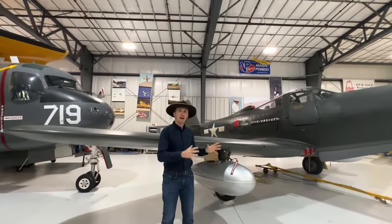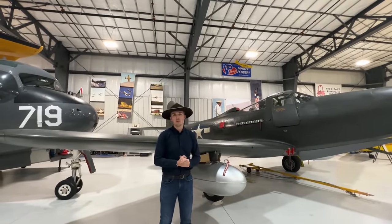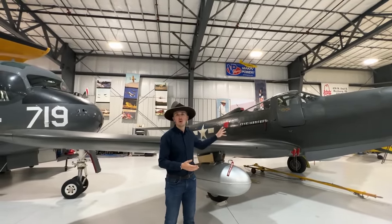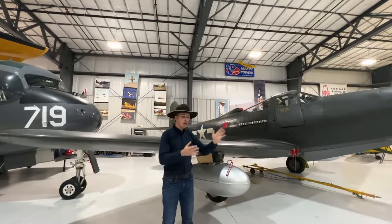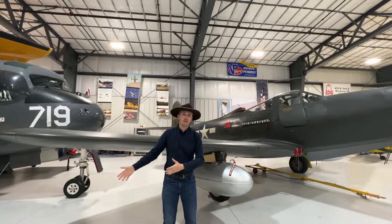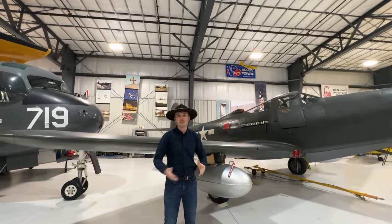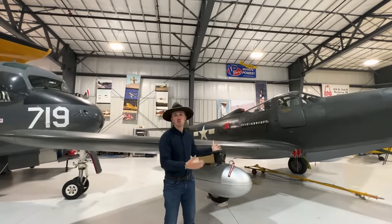It's a good aircraft and the range wouldn't have been an issue in the European theater. The Soviet Union took care of these machines and really, really appreciated them, but for America — flying escort missions in the Pacific and Europe for strategic bombers — you really need that range, and the King Cobra just wasn't made for that.